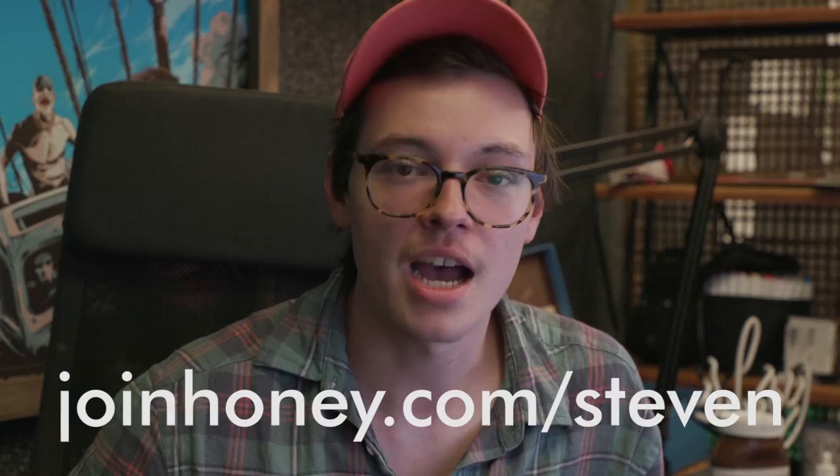Thank you Honey for supporting this channel, we very much appreciate it. You can check the link in the description down below - please go check them out. It takes two clicks, it's so easy. Goodbye.